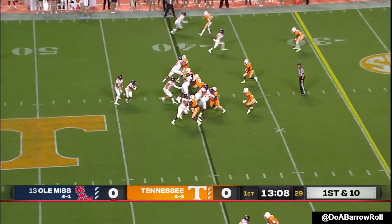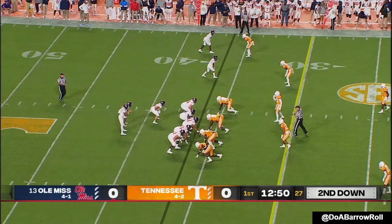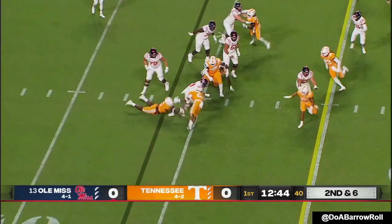Eight touchdowns on the ground this year, and willing to put his shoulder down like he did just there. Jicks hands it off — Ealy again.